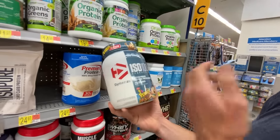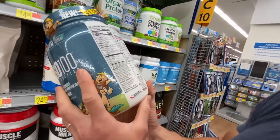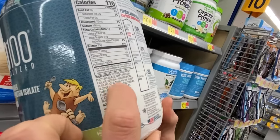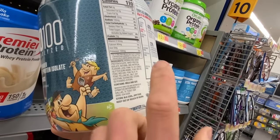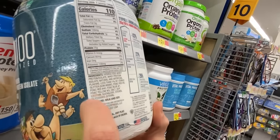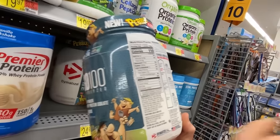Then we have Dymatize ISO 100, which could be considered a competitor. We have hydrolyzed whey protein isolate and whey protein isolate — good so far — but then natural and artificial flavors, edible glitter, various food colorings, and sucralose. That clearly doesn't make the cut.